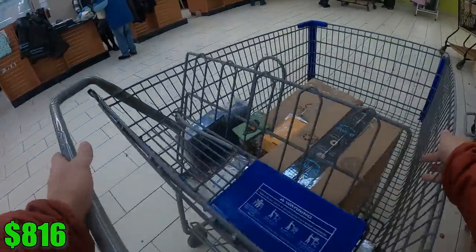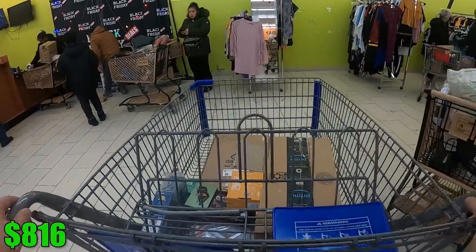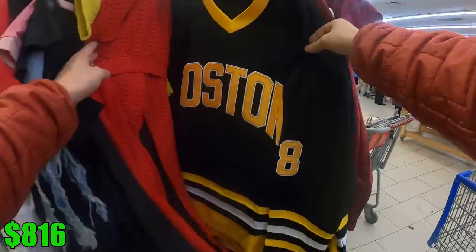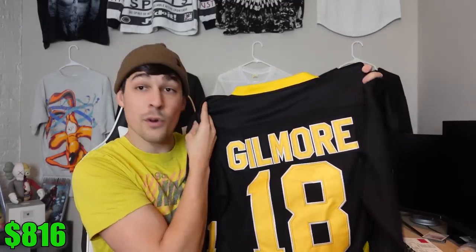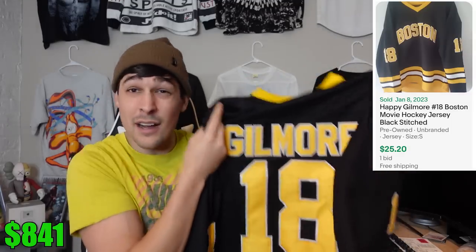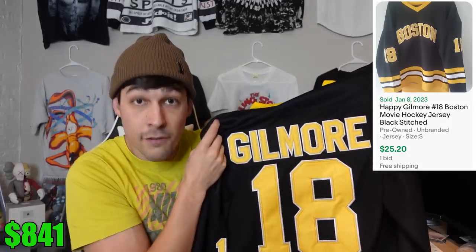By the time I finished scanning the beauty products, I'd been in the store about 30 to 45 minutes and decided to check the clothing racks on the side of the store, where I found a really cool Happy Gilmore Boston hockey jersey. It's not brand name — it's off-brand — but I figured it was worth a shot. It turns out they're worth about $30. There were a few more of them there, but I only grabbed one. I probably should have grabbed more based on the comps, but at least I got one.